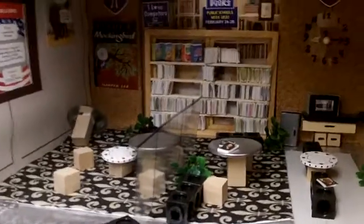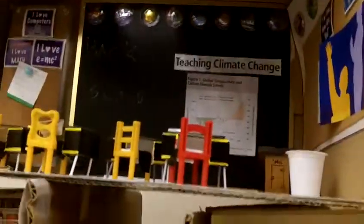Hello YouTube viewers. Here are two dioramas that I made — actually, three: a classroom, an office, and a library.